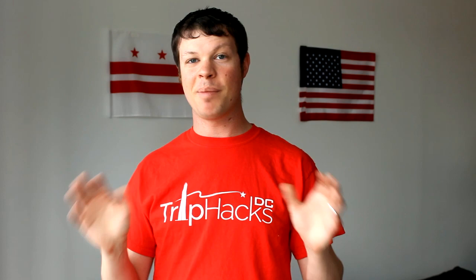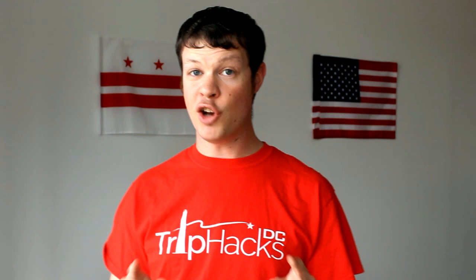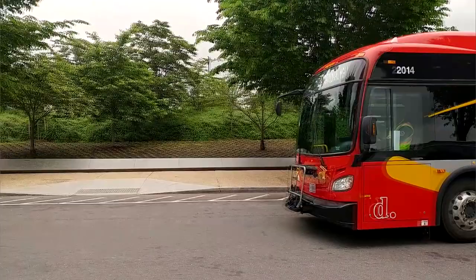Number six: take advantage of public transportation. In this case, I'm actually not talking about the metro. In 2015, DC launched a circulator bus route on the National Mall. It's a big red bus that's very easy to spot. It has stops at Union Station, the museums, the Washington Monument, the Jefferson Memorial, the MLK Memorial, and the Lincoln Memorial — so it covers just about everything. The best thing about it is that it only costs one dollar to ride, and you can use the SmarTrip card you bought for the metro to pay, so you don't have to carry around single dollar bills. I'll leave a link in the description with more information about the circulator and how to ride it.